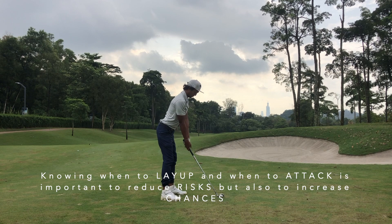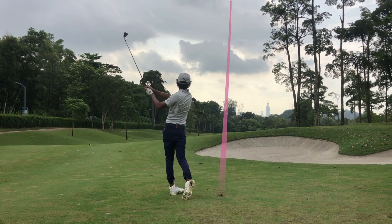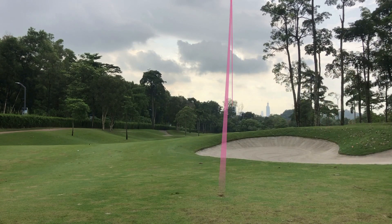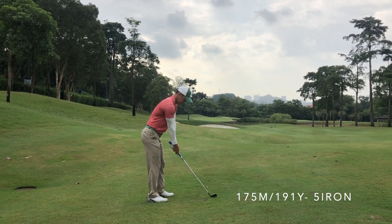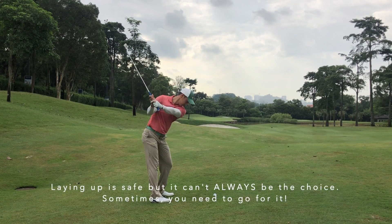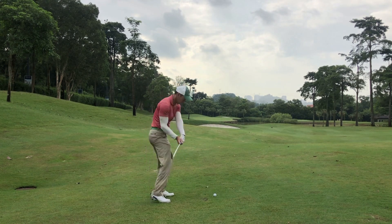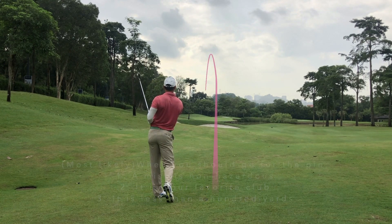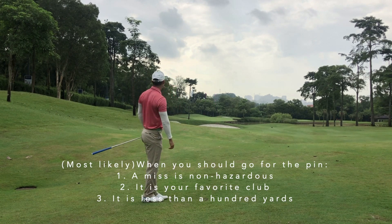The pin position today is not the easiest, so it was much smarter for Joey to lay up anyway since he probably would have had to hit a wood to reach it. Chuan, on the other hand, is hitting a 5-iron, so it makes sense for him to go for the green. With a 5-iron he knows he can control it, and he also knows there is space on the left side to miss. He is aiming more towards the centre of the green rather than the pin — and that is the smart play.